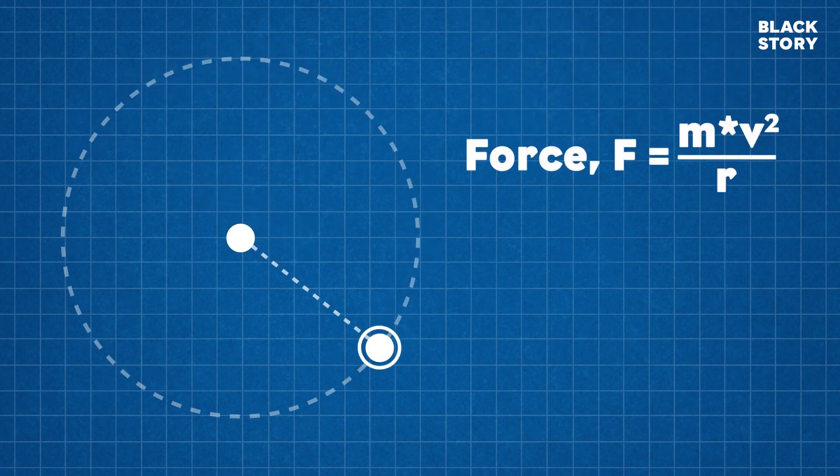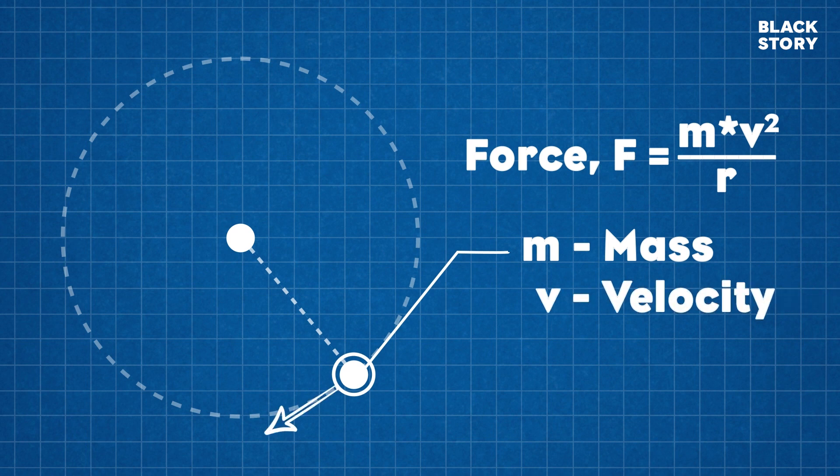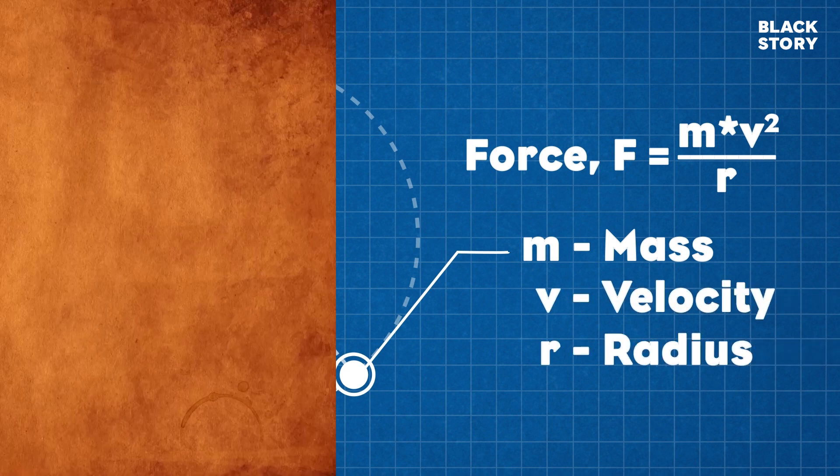These forces are same in magnitude and opposite in direction, and calculated by the formula F = mv² / r. Here, m is the mass of the moving object, v is the moving velocity, and r is the radius of the curvature.